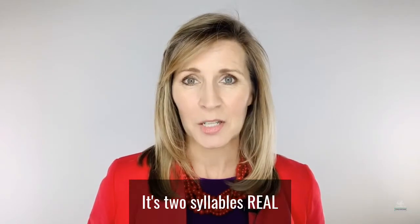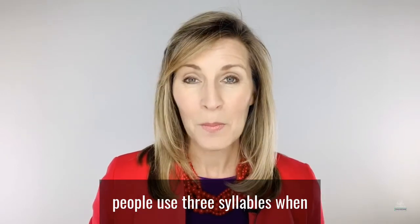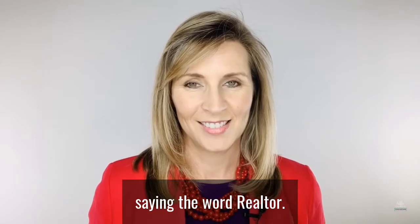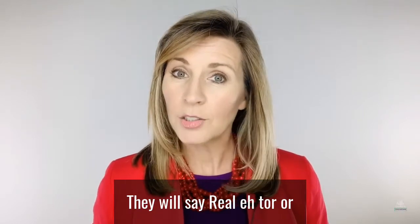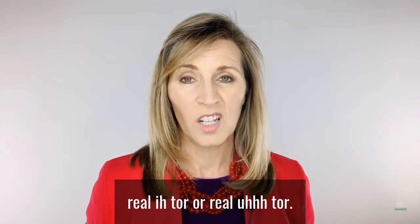It's two syllables: Realtor. Most often people use three syllables when saying the word Realtor. They will say Realtor, or Realtor, or Realtor.